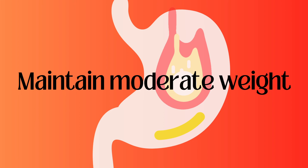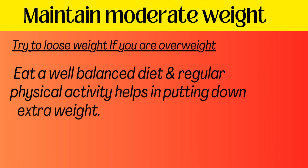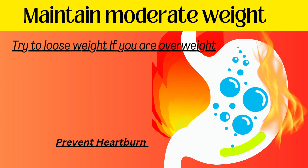Maintain a moderate weight. Try to lose weight if you are overweight. Eating a well-balanced diet and doing regular physical exercise helps in putting down extra weight, and maintaining a moderate weight helps to prevent the symptoms of heartburn.